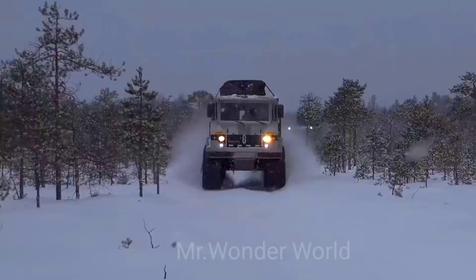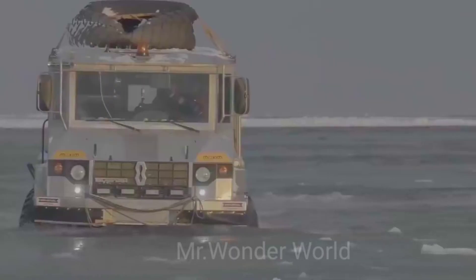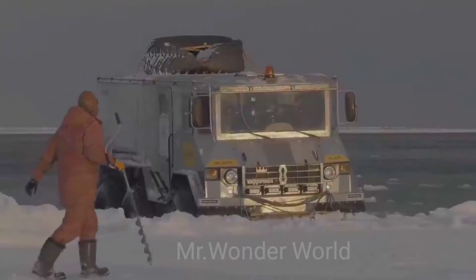On the ground, the car can reach 80 kilometers per hour. The speed in the water reaches 3 kilometers per hour, or 6 kilometers per hour with a propeller.